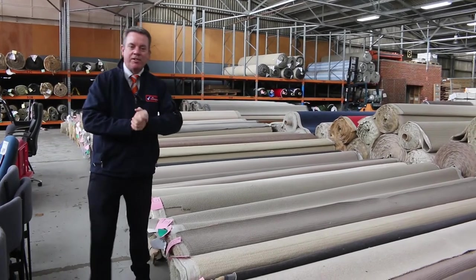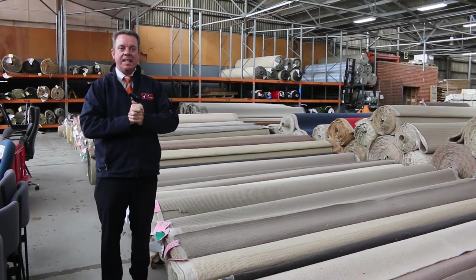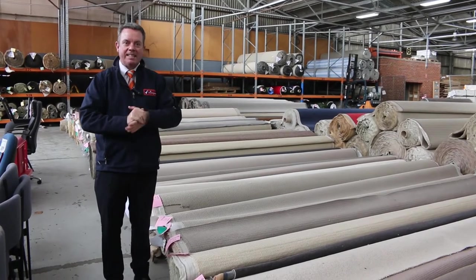G'day, I'm John from Vowles Auction Sales. I'm here to preview tomorrow's carpet auction — it's Wednesday the 12th of May at 10am.